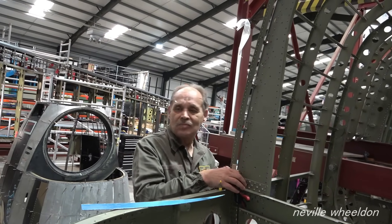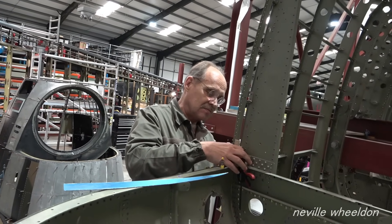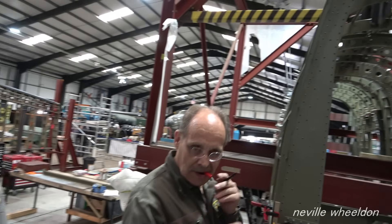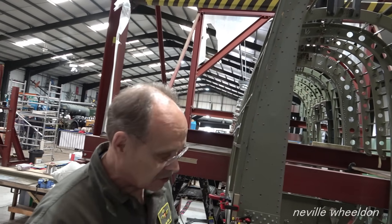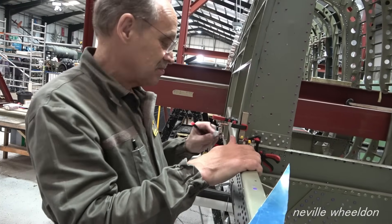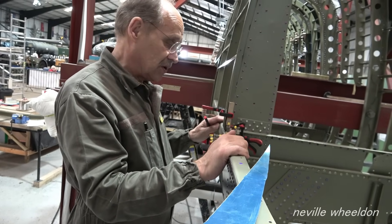Going okay? Just fiddling around getting the right position for the bracket. One of the holes has cracked — one of the holes has got a crack in it. That's what the repair is — that's why the reinforcement is in here. Yeah, you can't win them all. It's easy to repair now because there's no skins and nothing on it — otherwise you would have another problem.